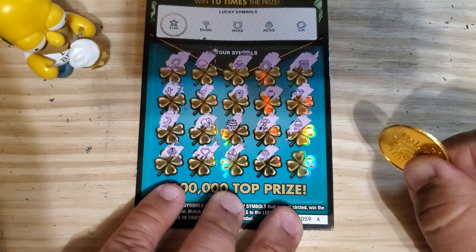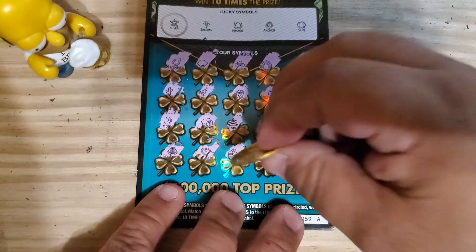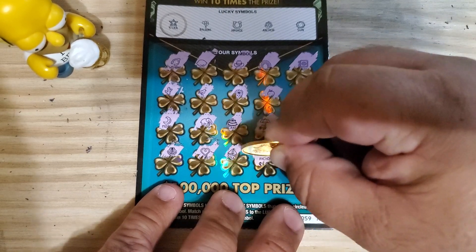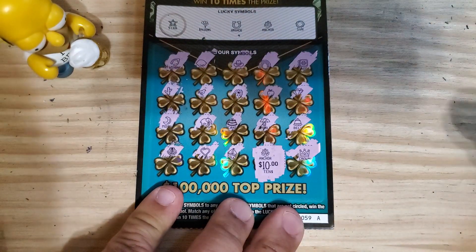We got the anchor — one match on the first ticket! So we're guaranteed at least not to bust today. Let's see what we got here: ten dollars. We have half our money back so far. Let's see if we can continue the success.